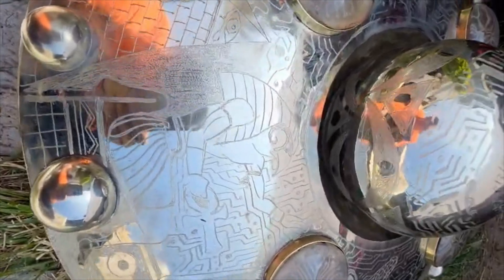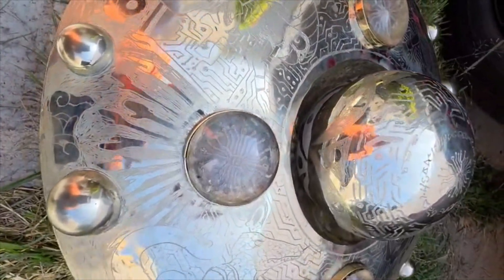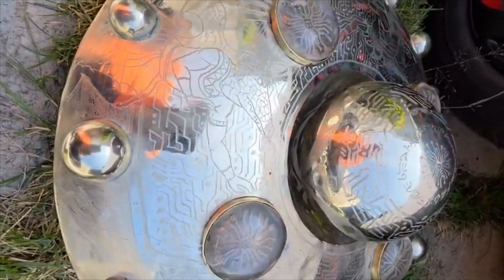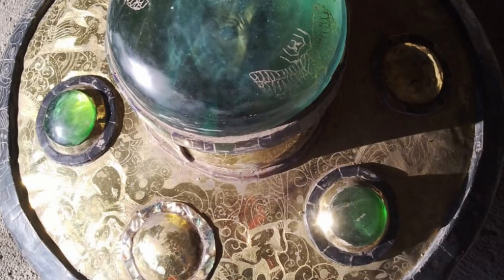By analyzing that patina we can find out how exactly it's penetrated into the metals and the different ways in terms of how it's layered and applied on there. There are ways of applying rapid oxidation and rapid patina, and considering the entire piece was covered in this case...